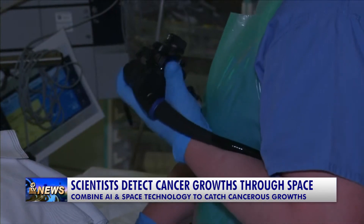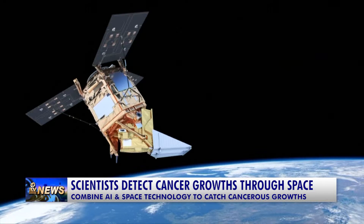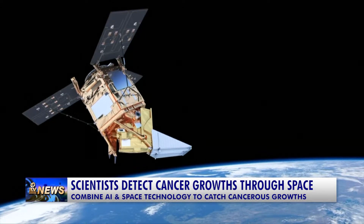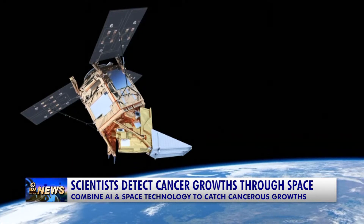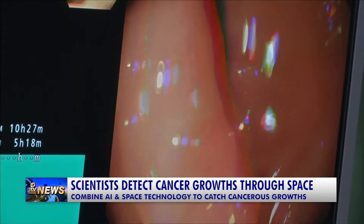That data is too big and too detailed to be sent via the internet. So instead, the system relies on communications between the earth and satellites millions of miles away where the AI is stored in a cloud. That can then be transmitted back in real time to the doctors to make a diagnosis.